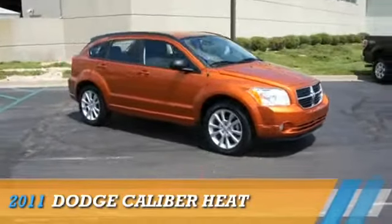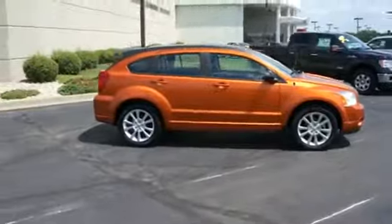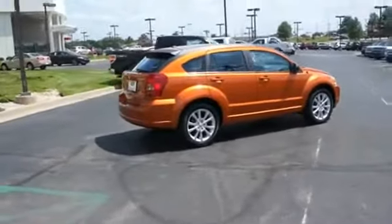Presenting the 2011 Dodge Caliber — Grab Life by the Horns. Powered by front wheel drive, a 2-liter, 4-cylinder engine, and an automatic transmission.